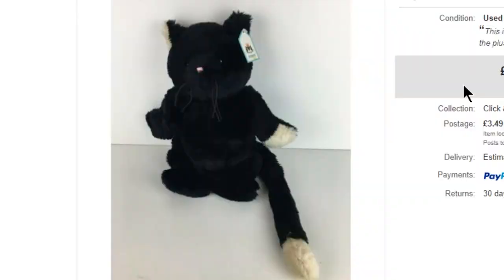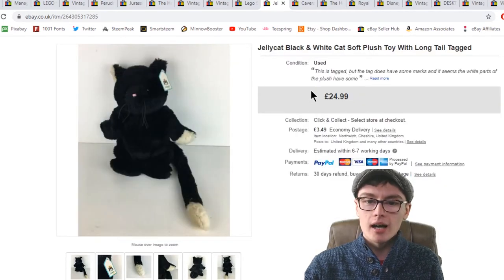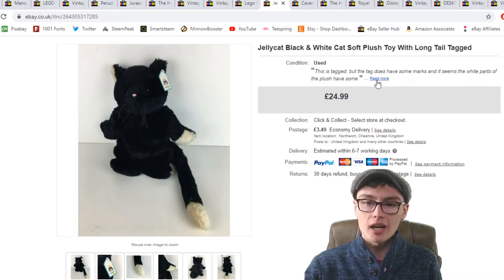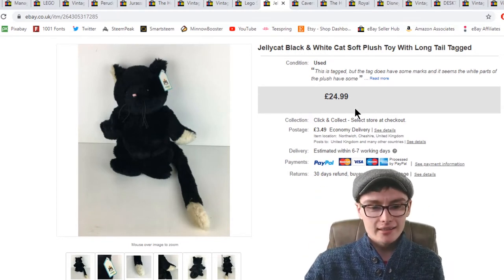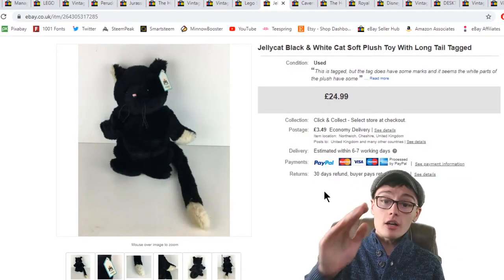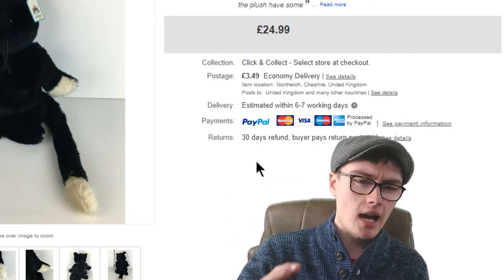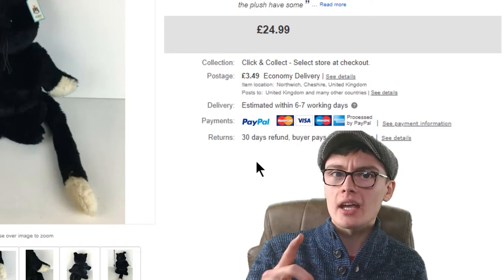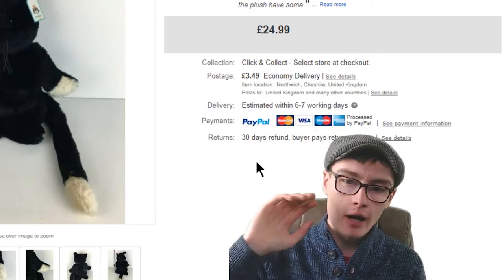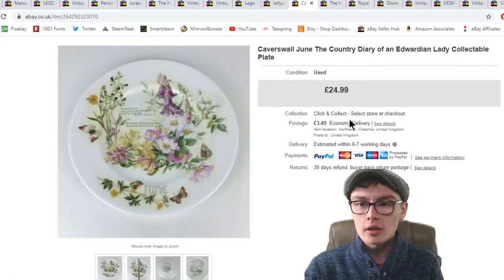Next, a Jellycat black and white cat soft plush toy. It has a little bit of wear on the tail and some discolouration on the white parts, which I noted in the listing condition. Still got £24.99 for it. I got it from a charity shop — either £4 or £5 — so £4 or £5 into £25 plus postage. I'll take that all day long.